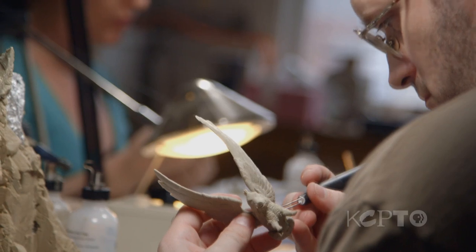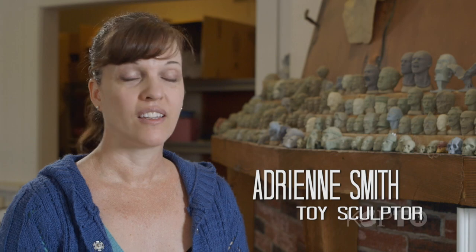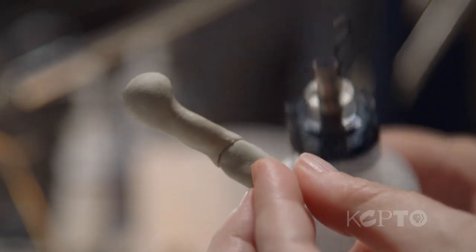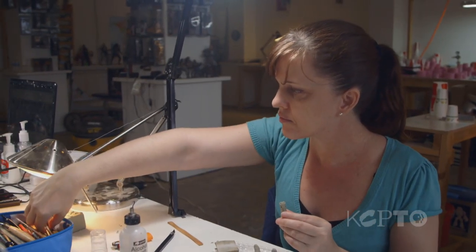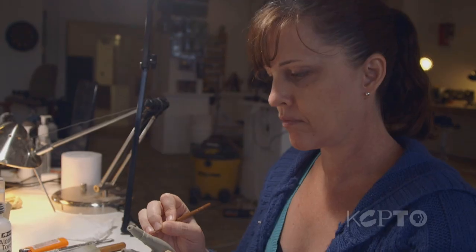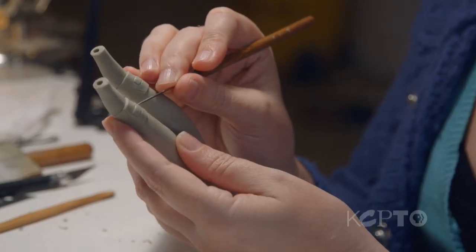Whenever I tell somebody what I do, it doesn't matter who they are or what line of work they're in — they always perk right up and are fascinated. To me, there's a bit of irony to the fact that I sculpted ever since I was a little boy. My sister was always very talented at everything she did, and she was an artist, but she never sculpted. I decided to try to help her get some work with the toy companies, and it turns out she is like a miraculous sculptor without ever having done it before in her life.